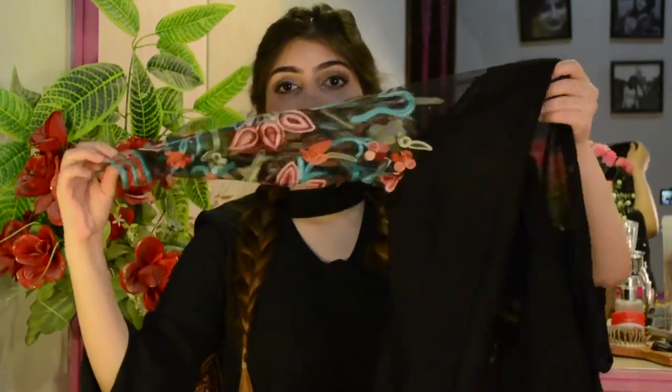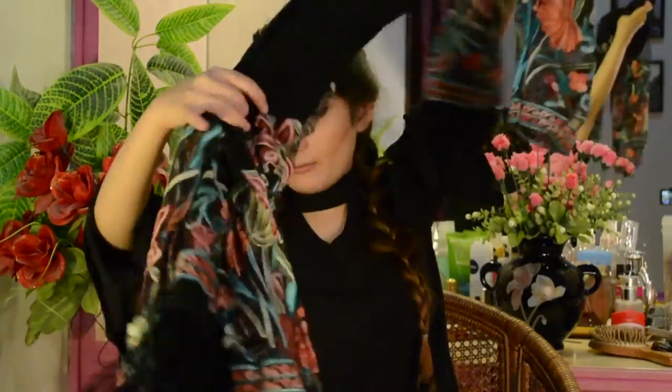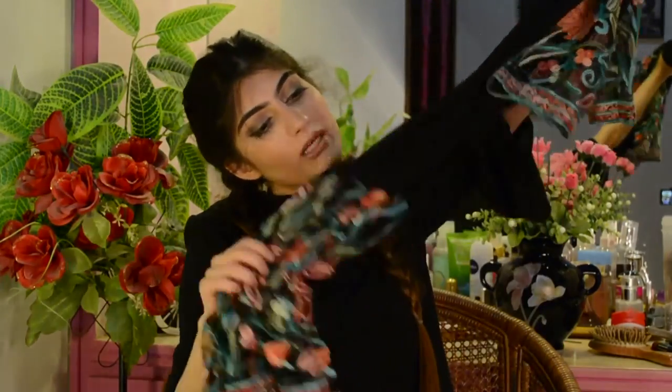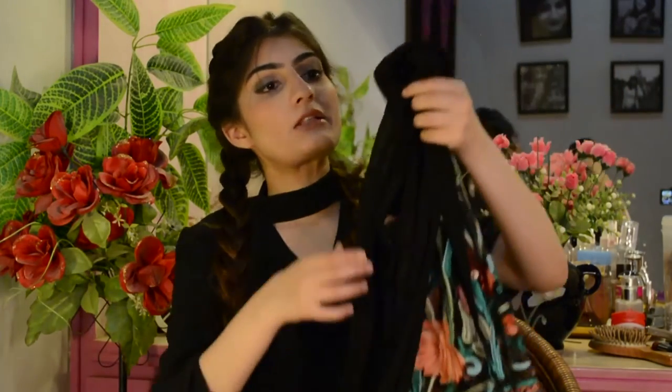The next item from AliExpress was another kimono. It looks really beautiful from far away — the pattern is gorgeous — but when you get up close, the quality isn't all that great. This was actually the most expensive item I bought from AliExpress and I was pretty bummed about the quality because it could have been so much better. It feels really cheap for such a beautiful-looking piece. When I wear it, I'll need to make sure people only look at me from a distance!